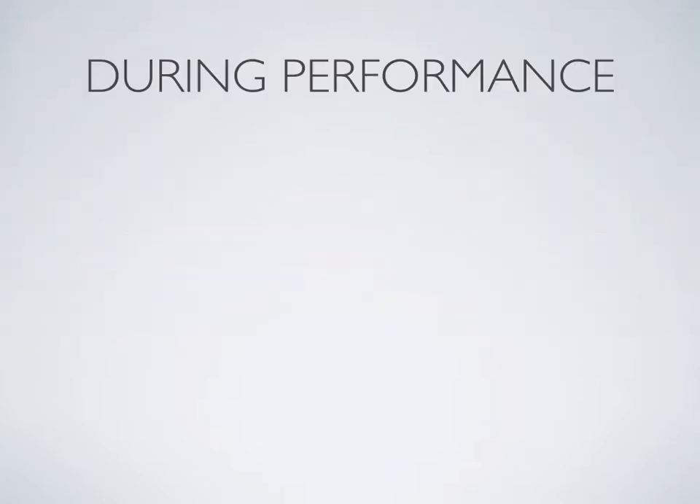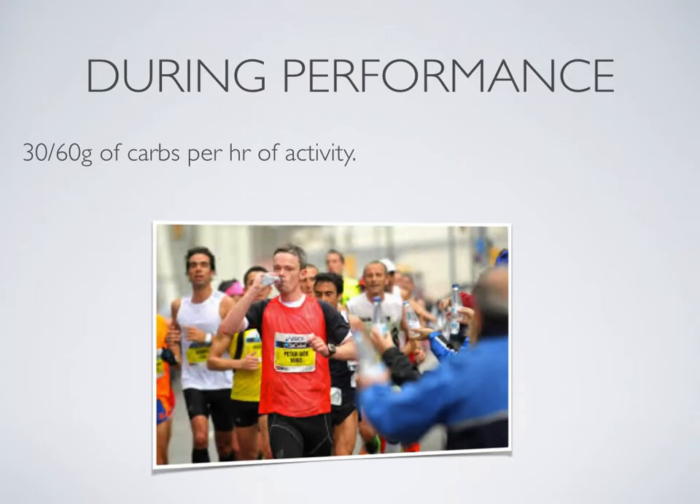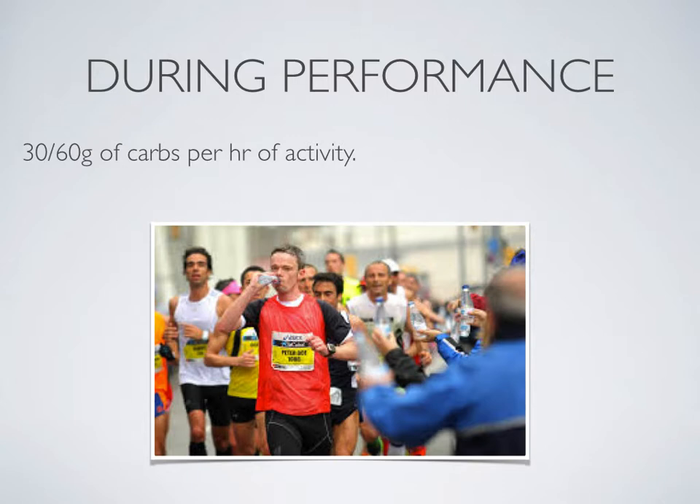During performance nutrition, it is recommended that athletes consume 30 to 60 grams of carbohydrates per hour of activity. It is important to consume carbohydrates in longer events such as marathons, triathlons, and long distance cycling, to ensure that the athlete's glycogen levels remain at optimal levels so that energy can be produced throughout their event.